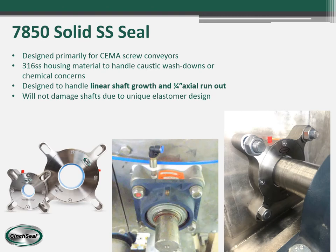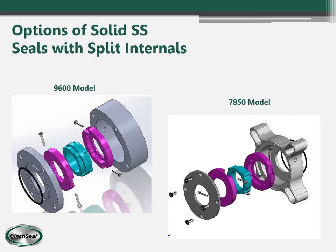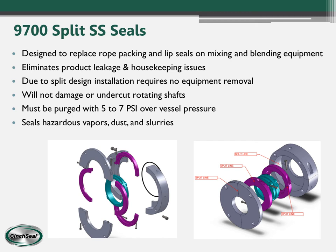The 7850 is a similar seal in workings, but the housing is made out of 316 stainless steel for caustic wash downs or any chemicals that may attack aluminum. We also offer solid seals with split internals — if you have a pillow block bearing, gearbox, or motor, it can be a pain to pull the seal off, so we use split wearable parts to make the repair much easier. The 9700 split seal is designed totally split — housing, end plate, and seal internals are all split — so the customer can build the seal on the existing mixer around the shaft without removing bearings or gearboxes.